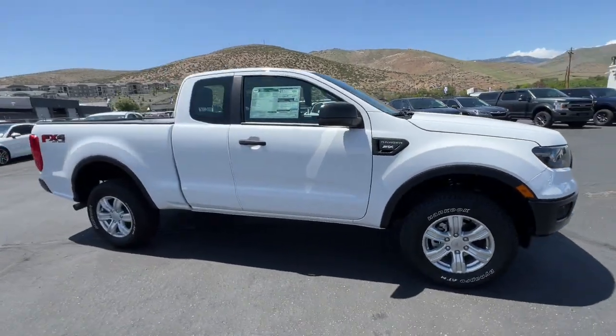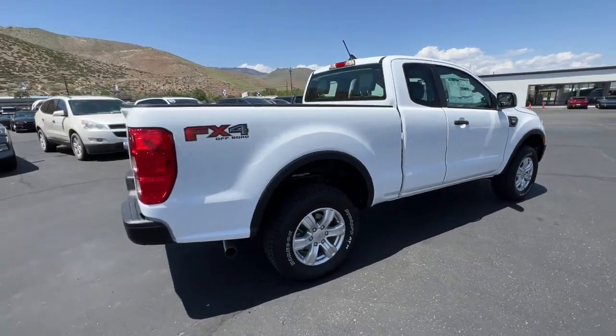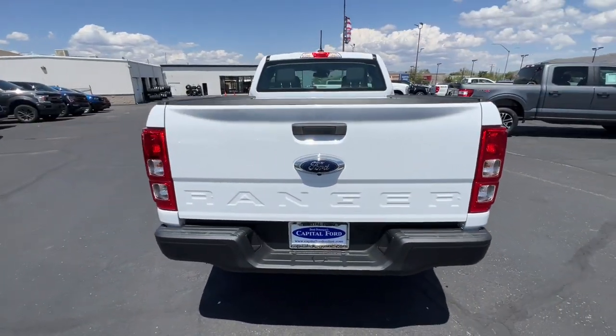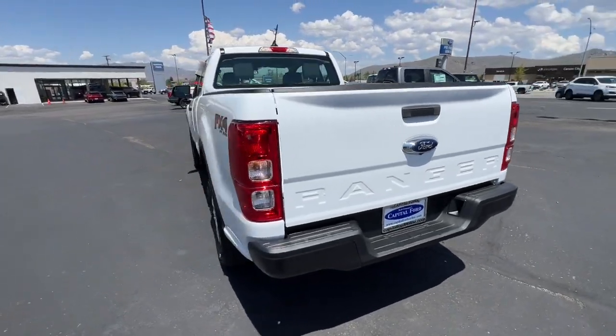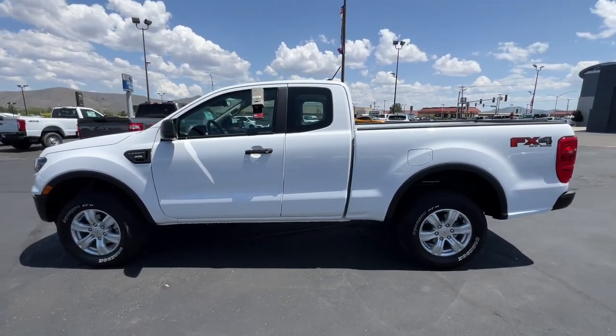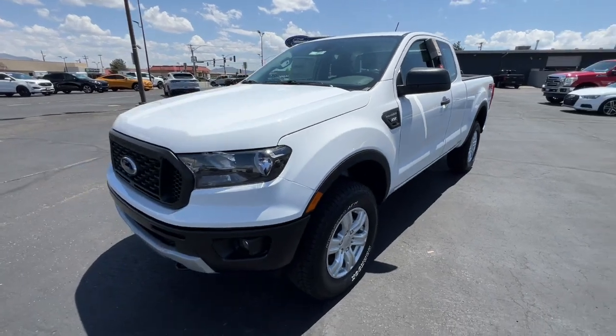Enjoy the view of this 2023 Ford Ranger. This midsize pickup blends agility, comfort, and capability to help you make the most of your outdoor lifestyle. Whether you need to tap its surprising payload and tow capacity for work or play, you'll appreciate its strength and efficiency even under extreme conditions.